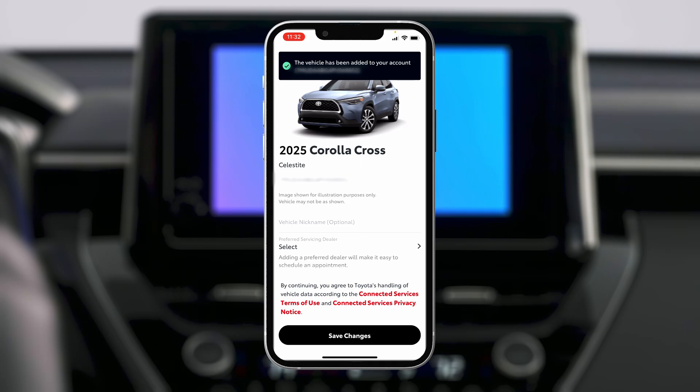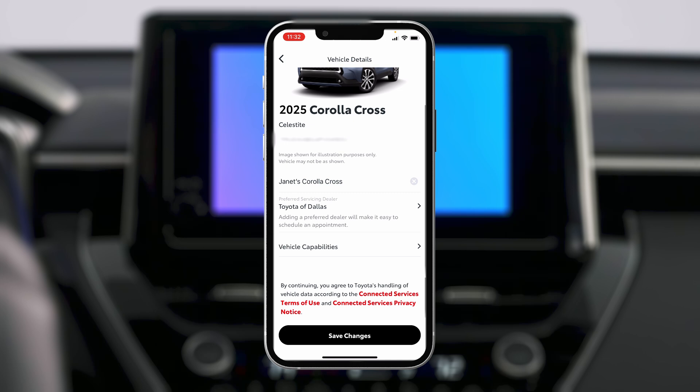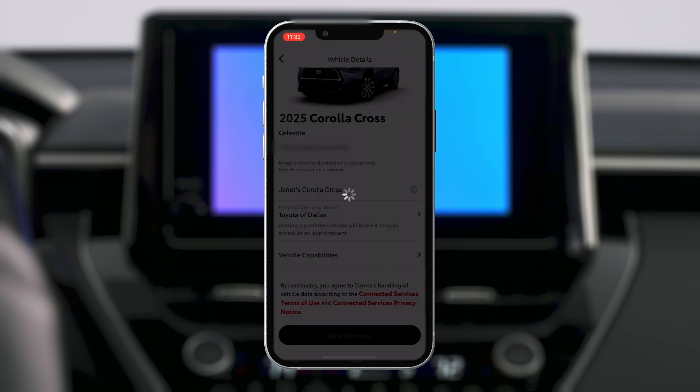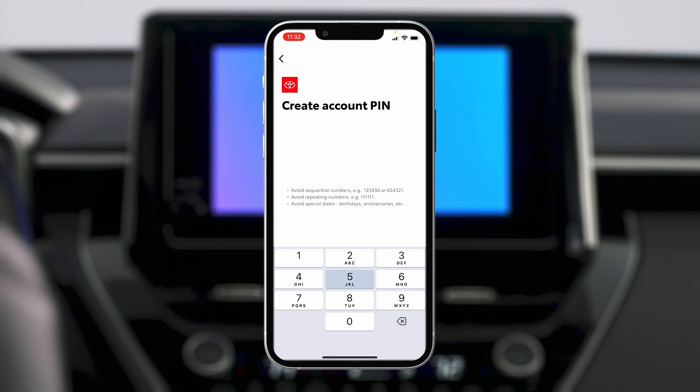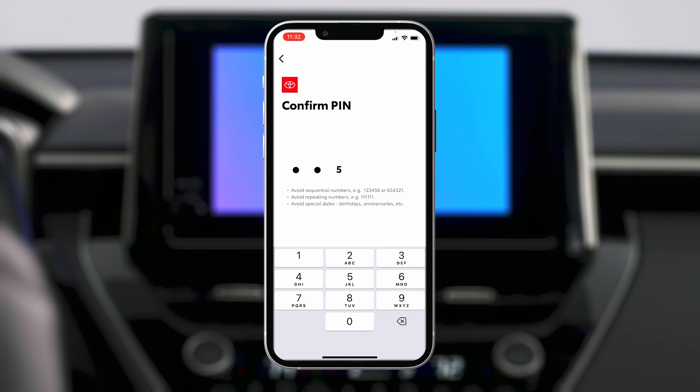Your phone should now display your new Corolla. Confirm your vehicle, create an optional nickname, and select your preferred dealership for future maintenance. When you're done, tap Save Changes and create a six-digit security pin for your new account, which will be used to load your personal Toyota user profile.